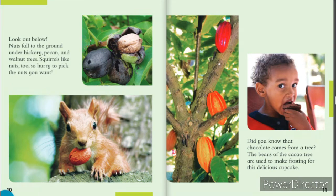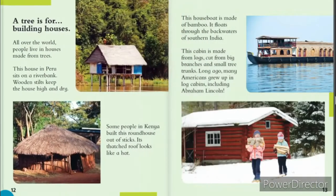Look out below! Nuts fall to the ground under hickory, pecan, and walnut trees. Squirrels like nuts, too. So hurry to pick the nuts you want. Did you know that chocolate comes from a tree? The beans of the cacao tree are used to make frosting for this delicious cupcake.